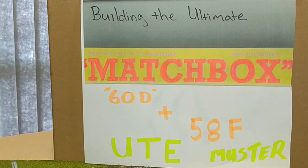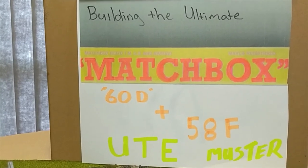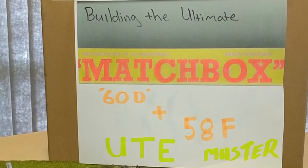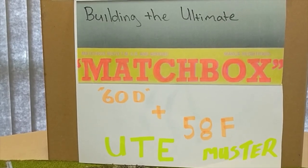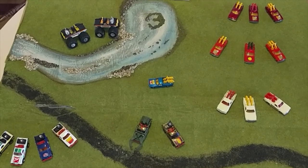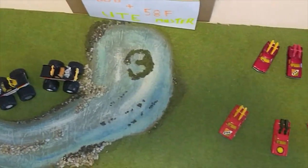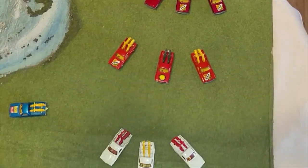Good evening, good afternoon, and good morning — this is Johnny V coming at you with another video, bringing you the ultimate Matchbox 60D and 58F Ute Muster, another episode in the collection of Johnny V. I'll give you a broad overview with the drone so you can see where the cars are all displayed and the variety of utes that I do have.